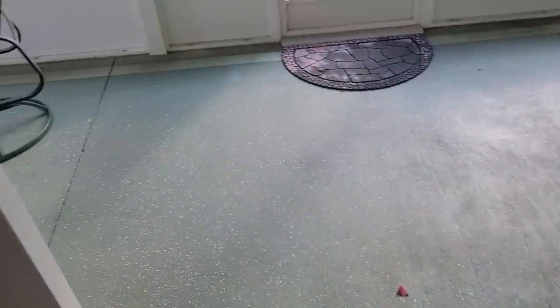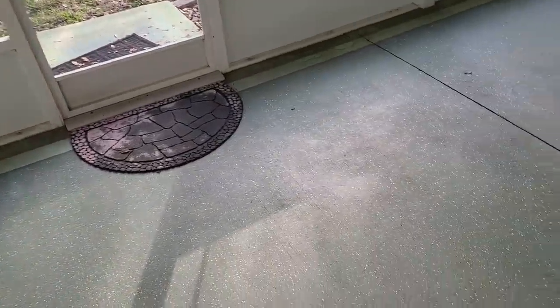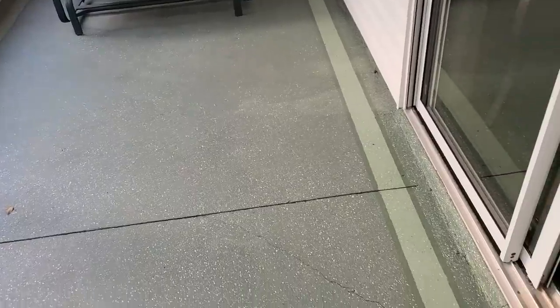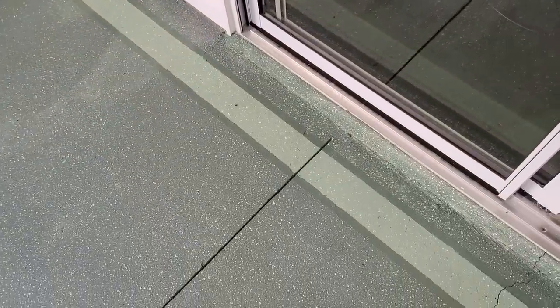Nice porch — or a lanai, I need to remember. We're in The Villages again right now. I like the way they do this — they painted the ground. I know they do that a lot in the driveways. I'd like to have that done on my back porch.